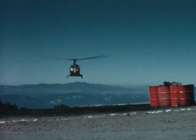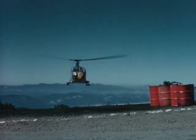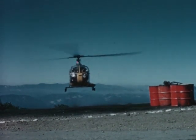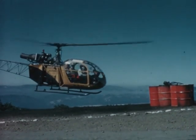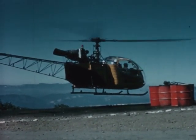Helicopters can be one of the fire manager's most useful and versatile tools. It is effective and economical, however, only when used efficiently and safely. This short training film is concerned primarily with the factors of safety necessary in a helicopter's operation.